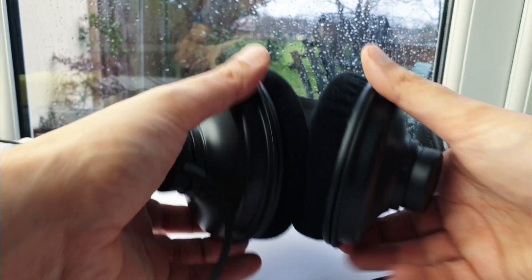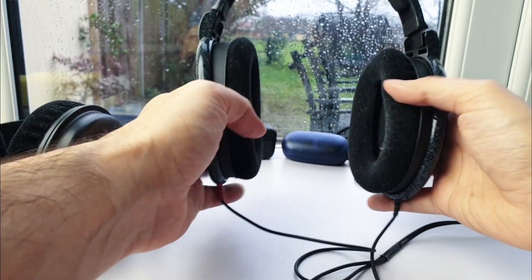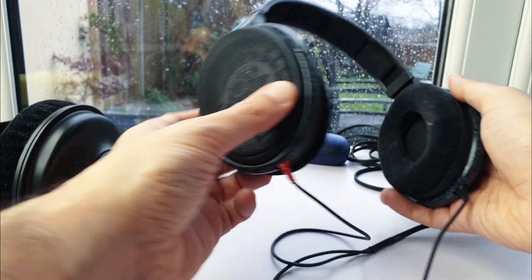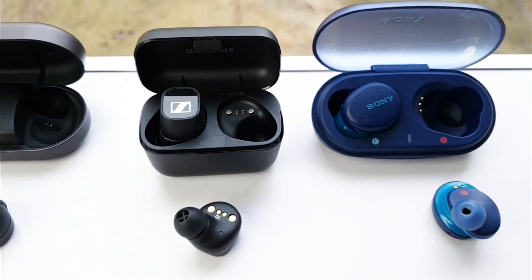And these Monoprice Modern Retro headphones cost £25 — a fraction of my £300 audiophile Sennheiser HD600 reference headphones — so I'm completely out of my league, right? Well, take a listen to each of these right now and decide for yourself.